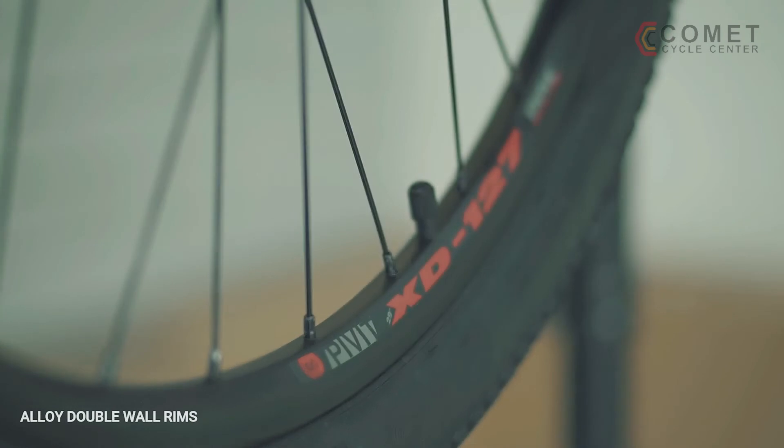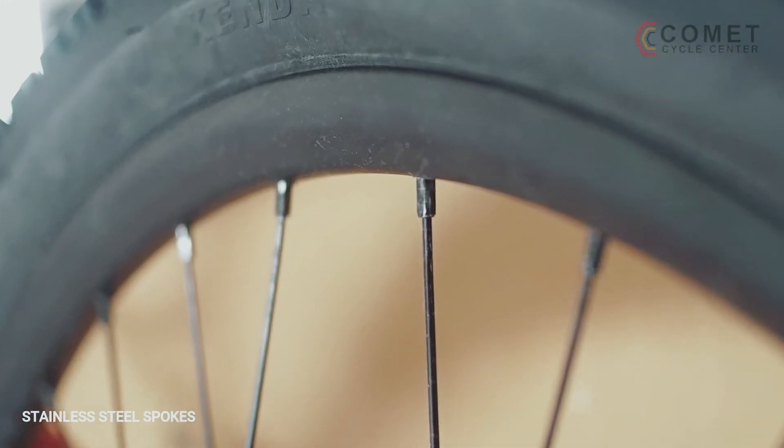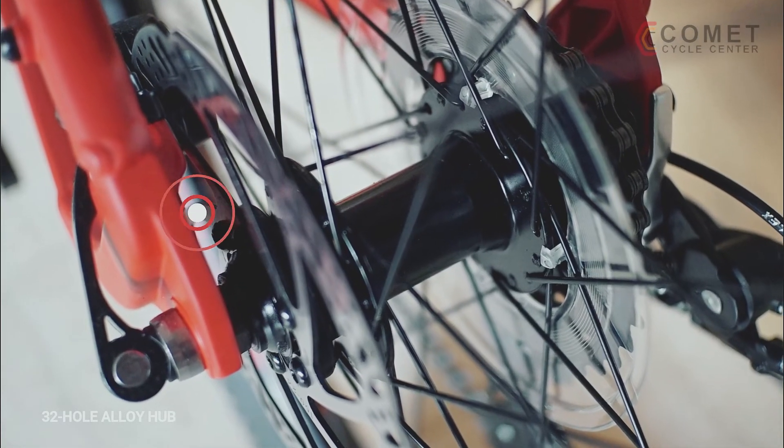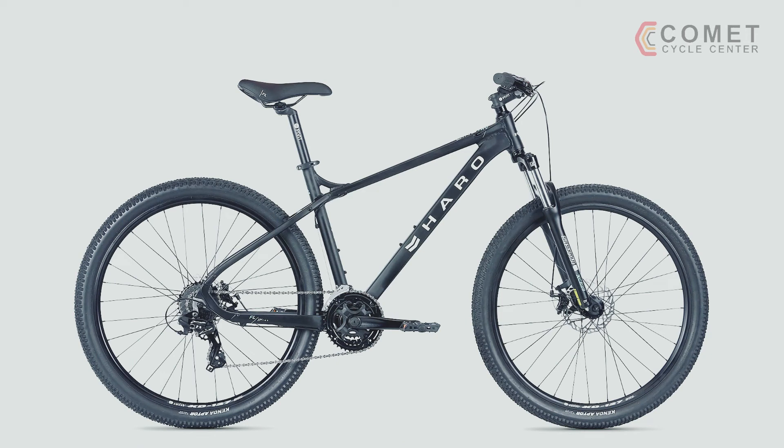Built with alloy double wall rims for strength, rust-free stainless steel spokes, and 32-hole alloy hubs, the FL2 27.5 wheelset is at the heart of this model's performance.